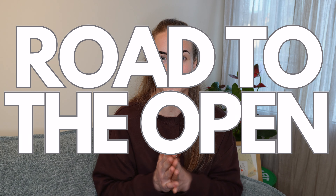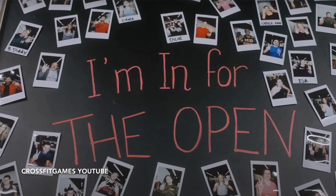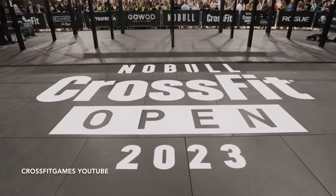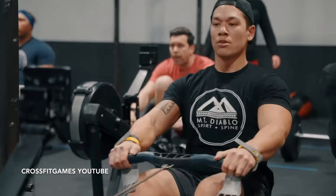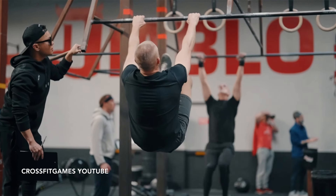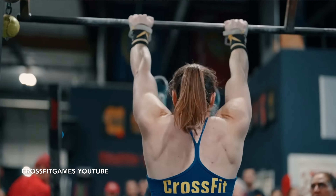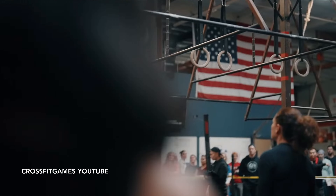The road to the open starts next week, so this is the last full week of training before we start ramping things up for the actual open prep. For those of you who don't know, the CrossFit Open is basically an online competition where they give you the opportunity to rank yourself against other CrossFitters all around the globe. There are three events that take place over three weeks.